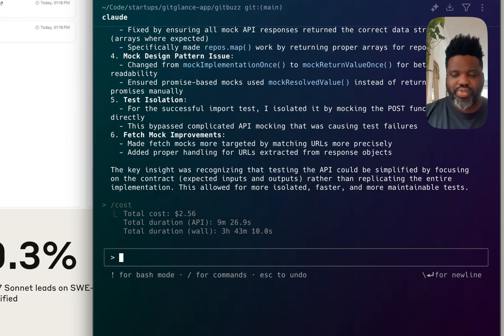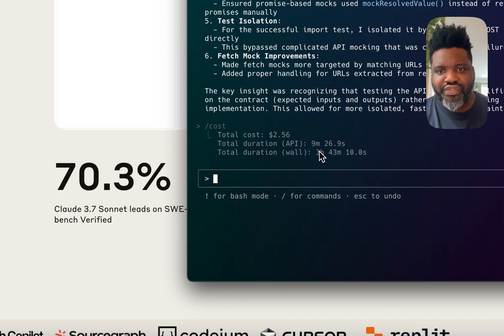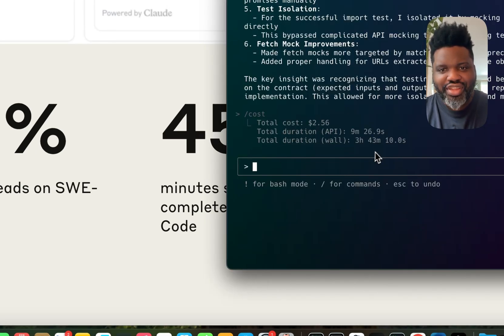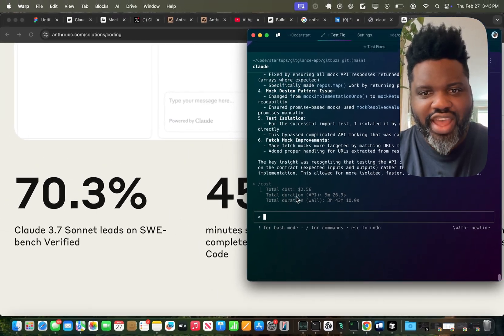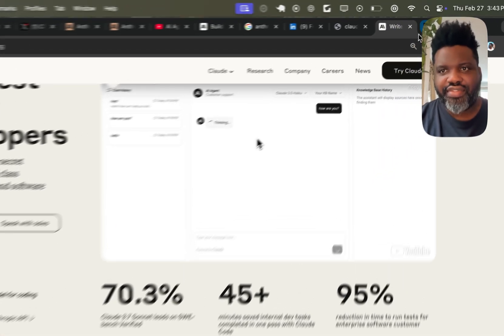I've only run two queries — one to write tests and one to fix the tests because they weren't working once written. And it cost me about $2.56 for a duration of 9 minutes and 26 seconds. If we get back to that matrix, you can multiply that amount by five to have an idea of how much it will cost for every 45 minutes — so close to $13. It is not a cheap model, but it's certainly very efficient.